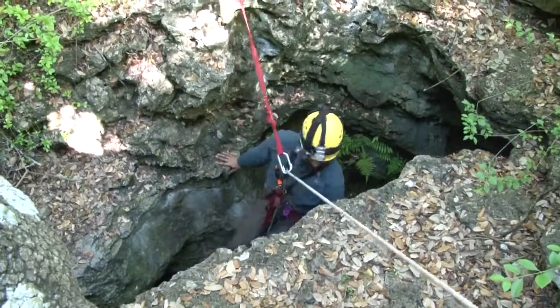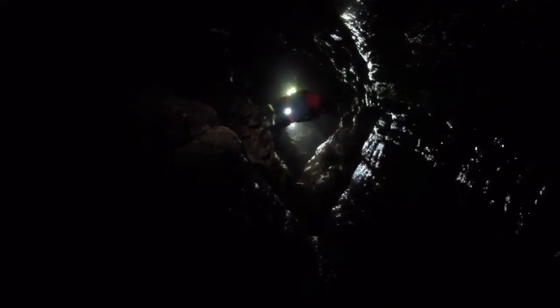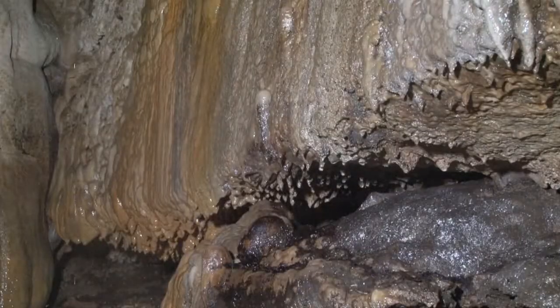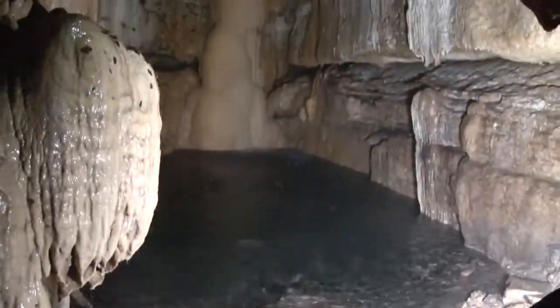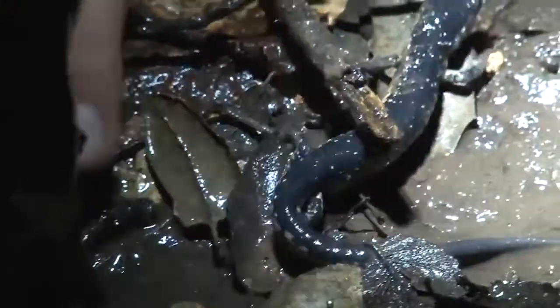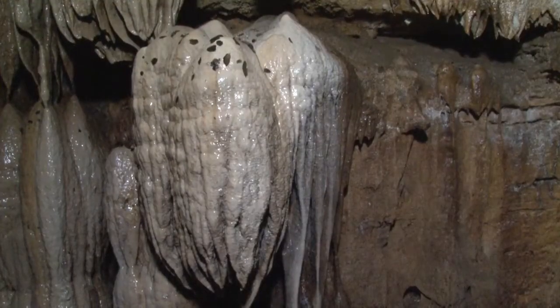Cave exploration here in Austin can be a daunting challenge. Researchers and recreational adventurers may face small openings, deep dark descents along with surprises of the unknown. But once in sight, efforts are rewarded with the beauty of large caverns 10,000 to 10 million years old and home to a variety of endangered species and fascinating natural formations.